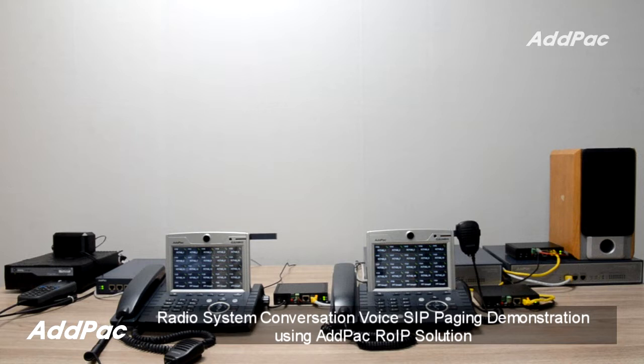Adpac RIP Solution consists of PTT IP PBX, RMR Gateway, and PTT Control IP Terminal.